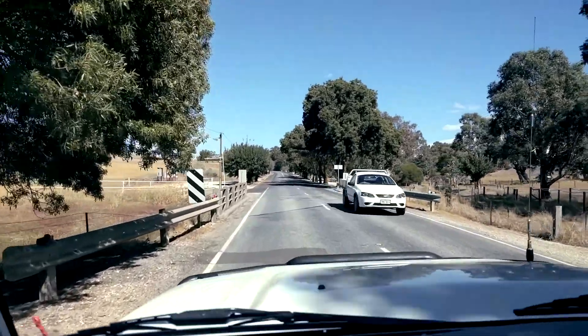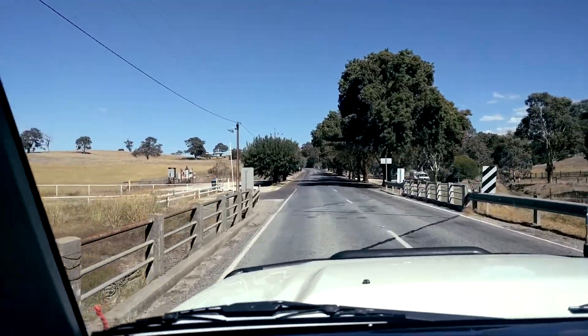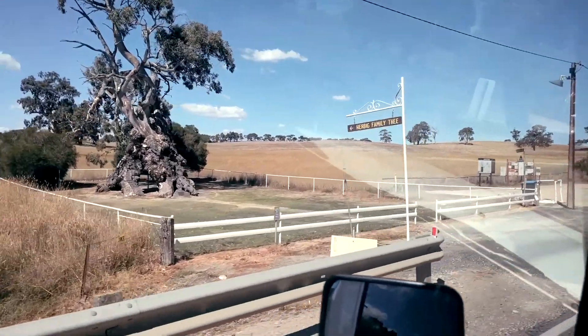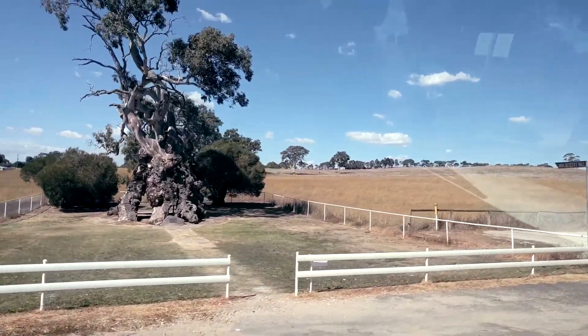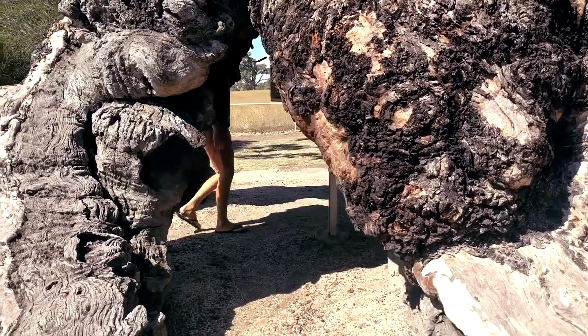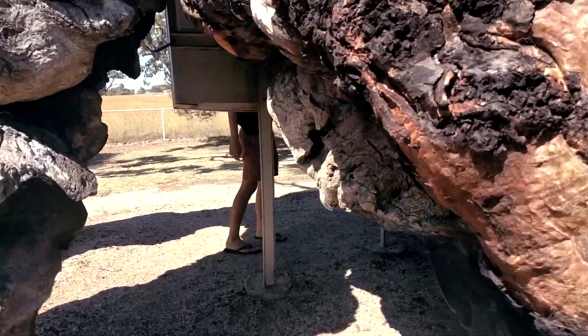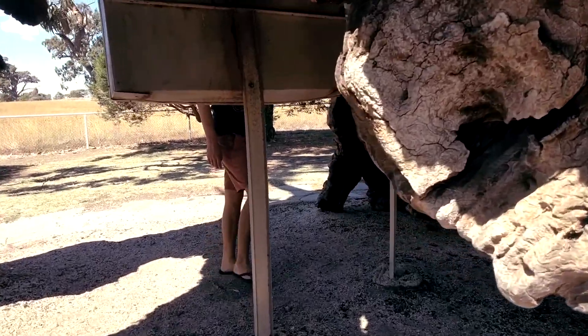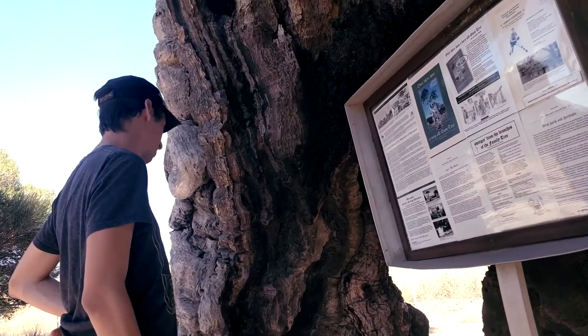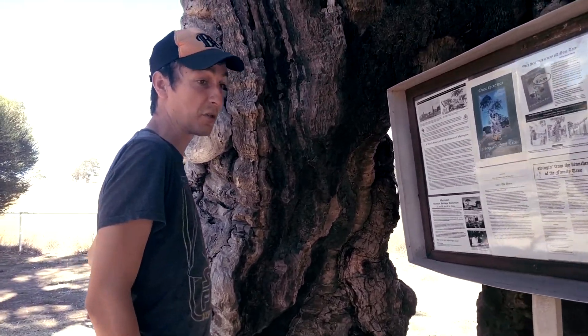We arrived to Springton. There is the Herbig family tree. Apparently people used to live in the tree. It's quite big, quite spacious — it's bigger than our two-person tent.